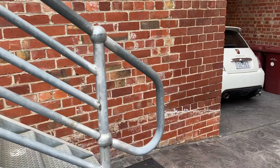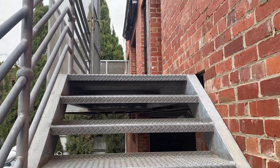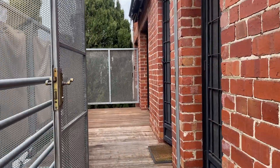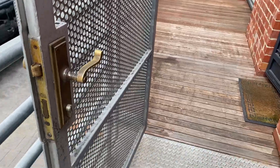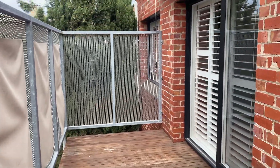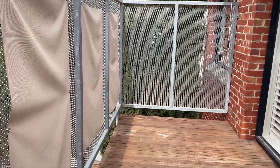Going up the stairs to the apartment. This is a gate that locks as well. This is the balcony — it's got a shade that pulls over and it's nice and private.